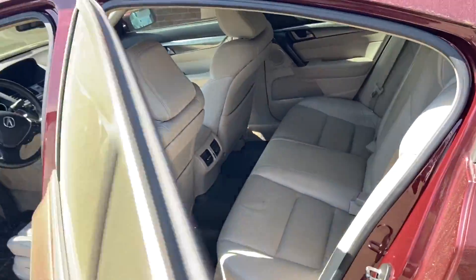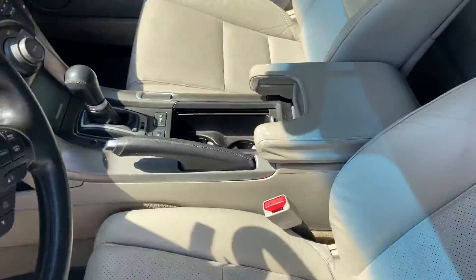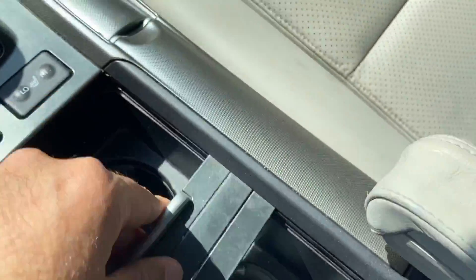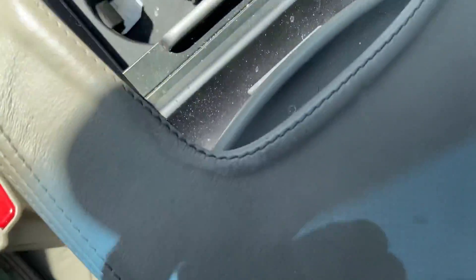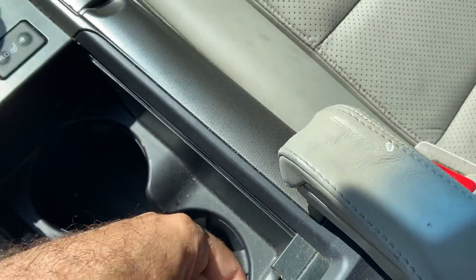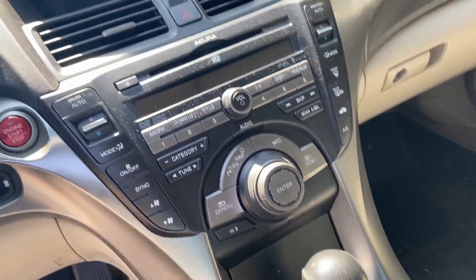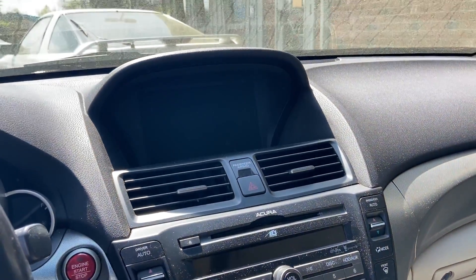It's got the cup holders. This cup holder cover is broken — it kind of retracts back and forth — but anyway, it's pretty minor stuff. Here's the navigation screen.